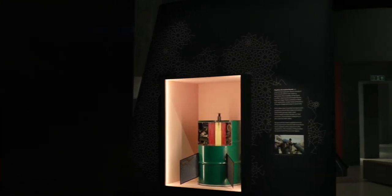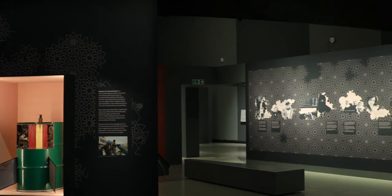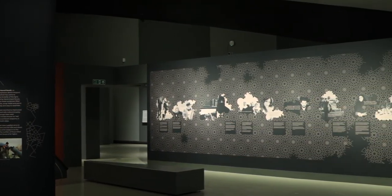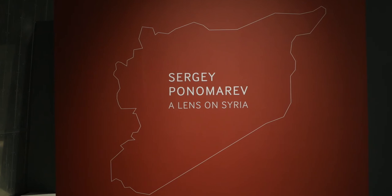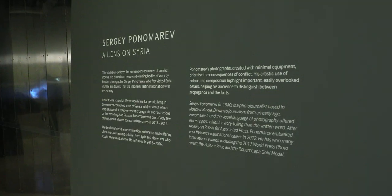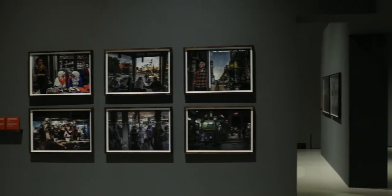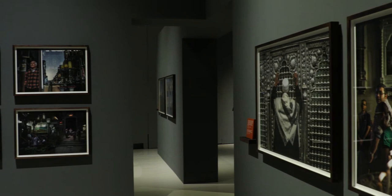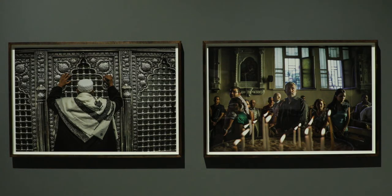The idea of the exhibition was to explain to the general public what the Syrian civil war is, how it came about, how it was internationalized, and who's involved. It was designed as an accompaniment to a second exhibition which displays wonderful photographs by the Russian photographer Sergei Ponomarev, and the idea was that alongside his photographs we would provide an educational component that explains what the Syrian conflict is and how it came about.